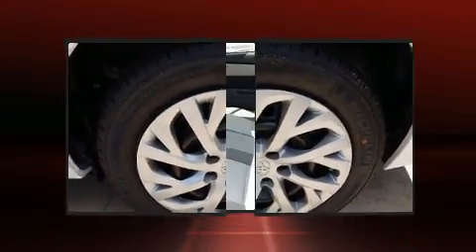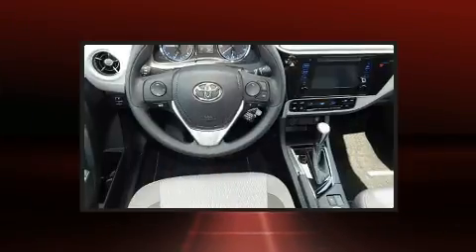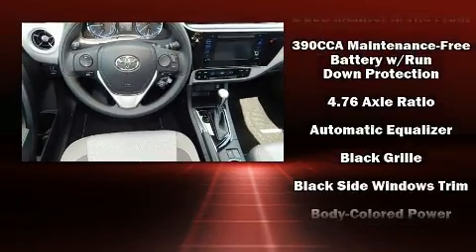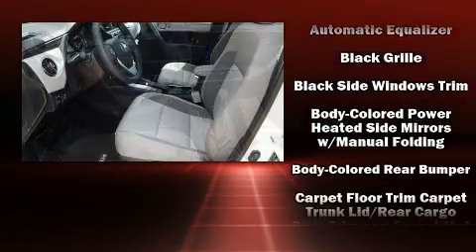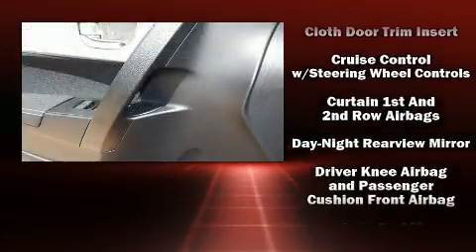Toyota prioritized practicality, efficiency, and style by including delay off headlights, one-touch window functionality, variably intermittent wipers, a trip computer, an outside temperature display, and remote keyless entry.